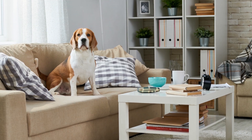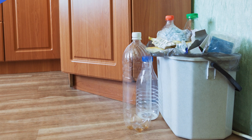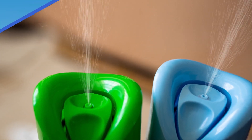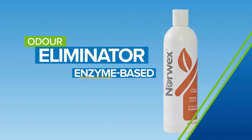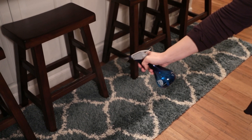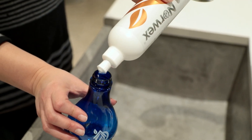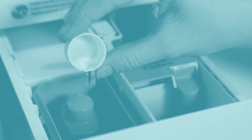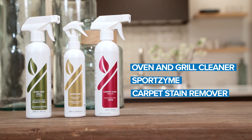It happens to the best of us — foul, stale, and otherwise mysterious room odors. But most popular air fresheners are nothing but a bouquet of chemicals. Norwex Odor Eliminator is an enzyme-based organic odor remover that eradicates bad smells at their source with no unsafe ingredients. Highly concentrated, just dilute and spray, or add to floor and laundry cleaners. Check out the other powerful enzyme-based cleaners from Norwex — good for you and the Earth.